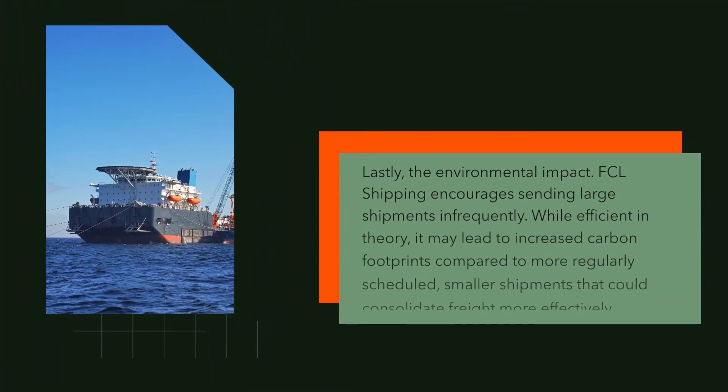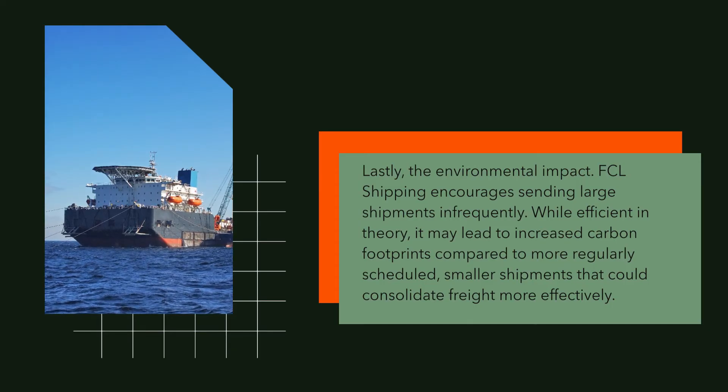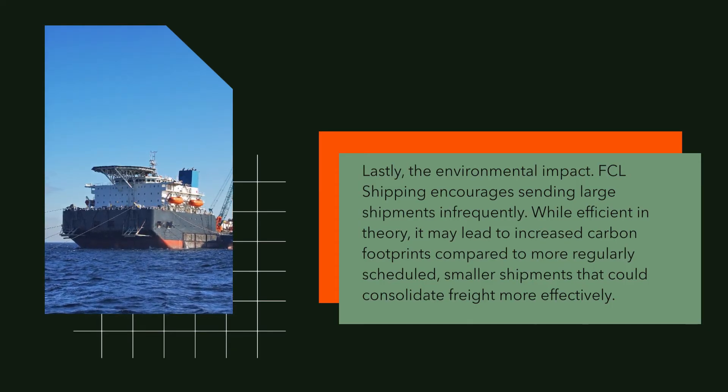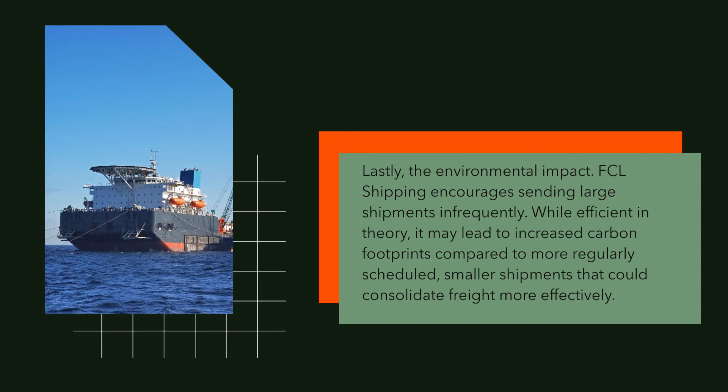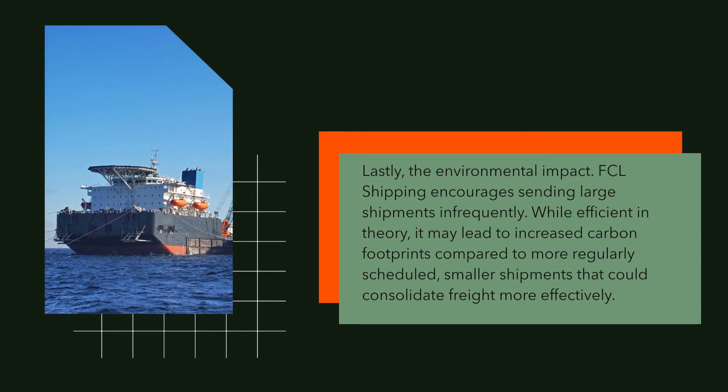Lastly, the environmental impact. FCL shipping encourages sending large shipments infrequently. While efficient in theory, it may lead to increased carbon footprints compared to more regularly scheduled, smaller shipments that could consolidate freight more effectively.